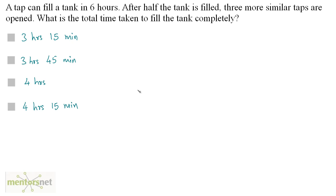A tap can fill a tank in 6 hours. After half the tank is filled, three more similar taps are opened. What is the total time taken to fill the tank completely? Half of the tank is filled by one tap, and the other half will be filled by 4 taps together. Since one tap fills the tank in 6 hours, half the tank is filled in 3 hours.